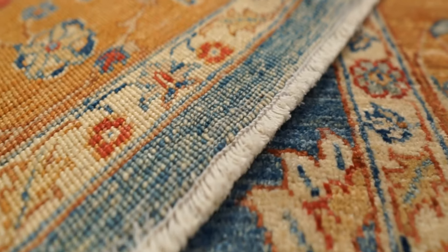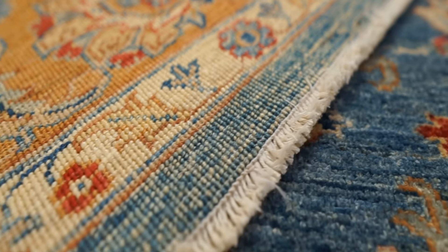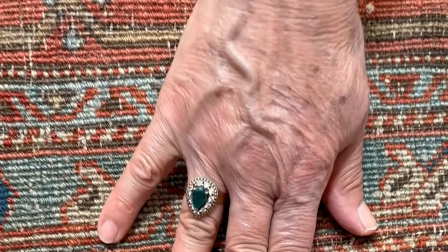On a newer rug, the back will still look a bit fuzzy and have the fibrous surface of the yarn, because less time has passed with pressure applied. On a very old rug, the back will feel more gritty and almost sandy. Also, if you're looking at a really tightly woven rug with high KPSI but the back feels very supple, that's another indication the rug is actually very old.